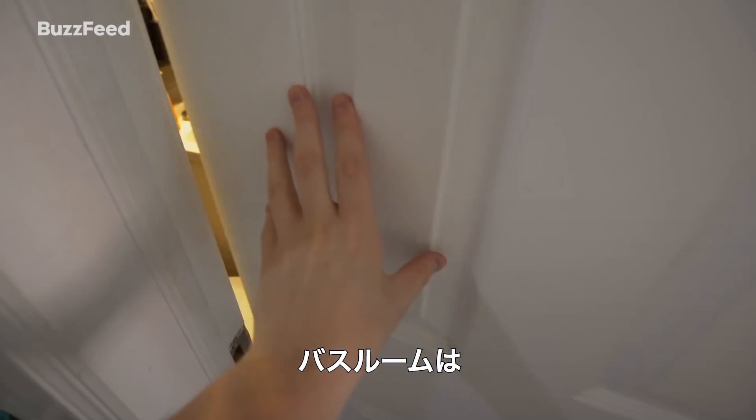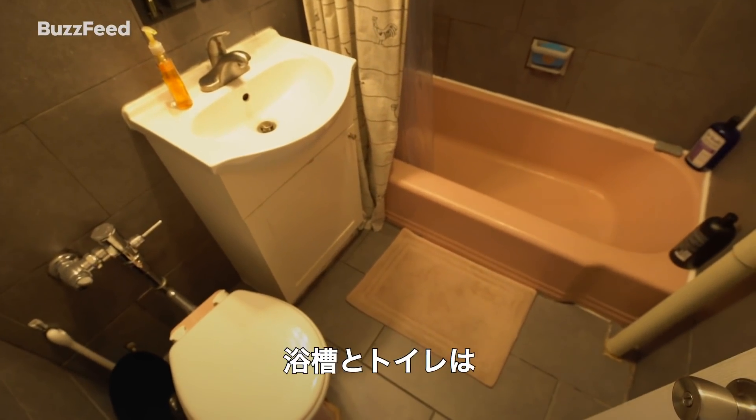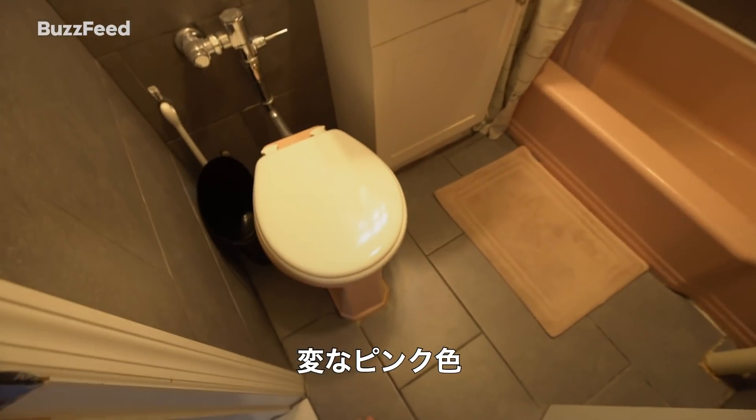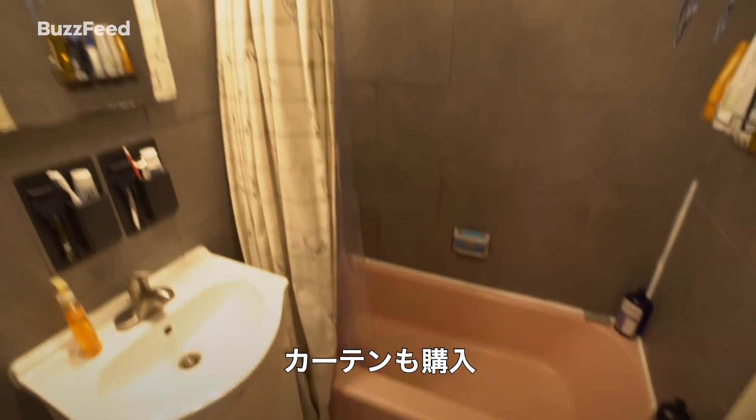We have the bathroom, which is a pretty small bathroom, but it does the job. The tub and the toilet are this very strange pink color, so we got a bath mat to match and then we got this shower curtain.